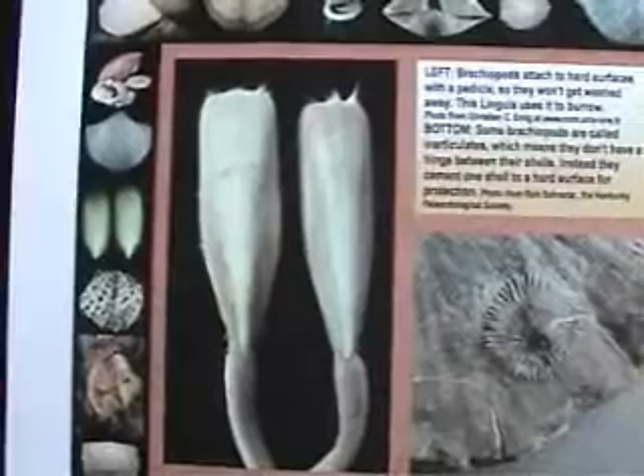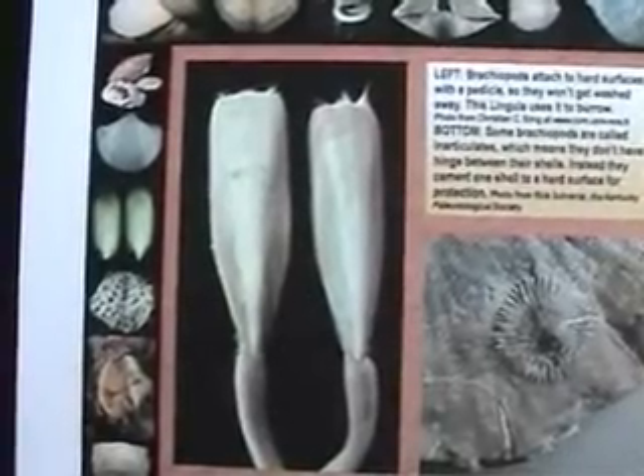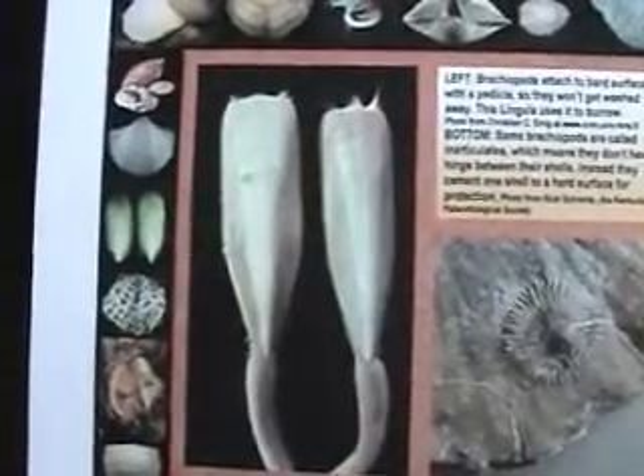Brachiopods attach to hard surfaces with a pedicle so they won't get washed away. This lingula uses it to burrow.